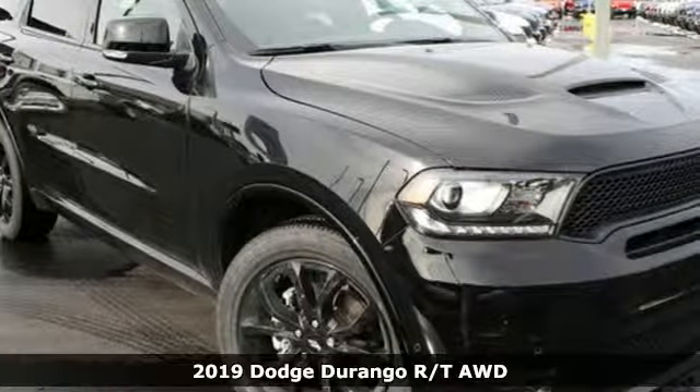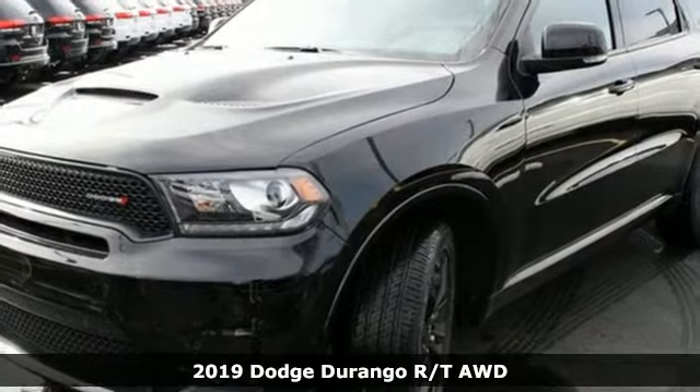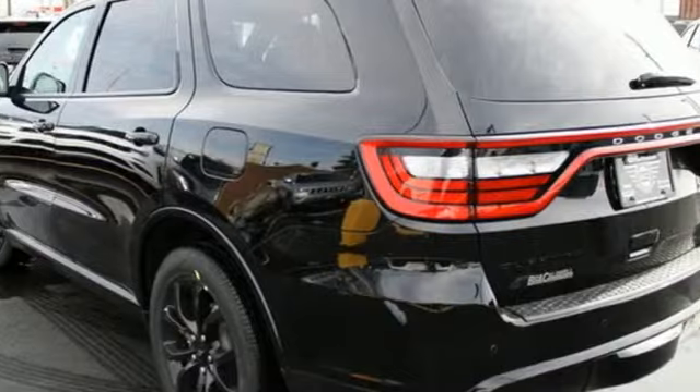It's a new 2019 Dodge Durango. Dodge doesn't do middle of the road — leave average in the dust and get ready for an impressive combination of features.